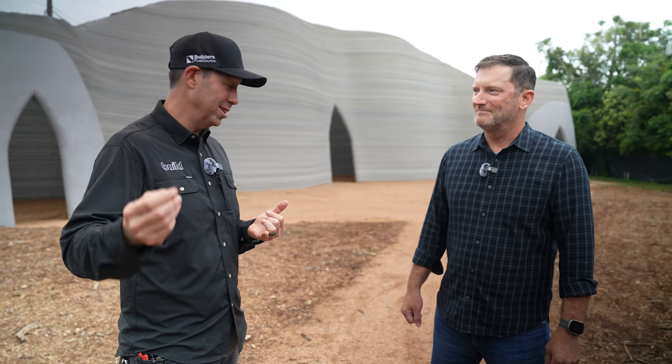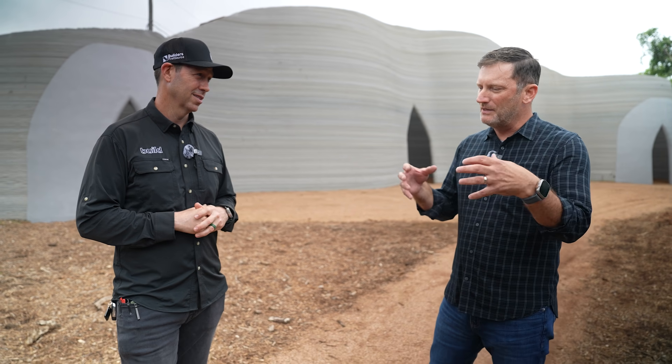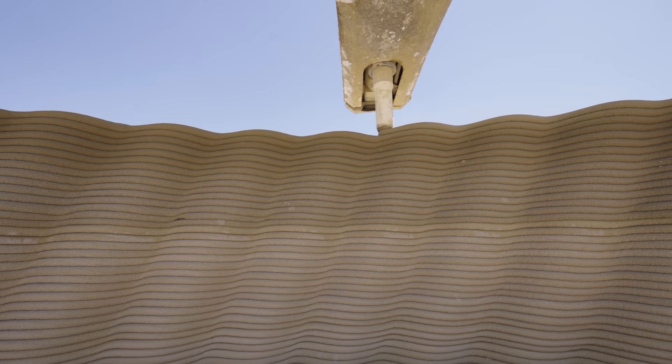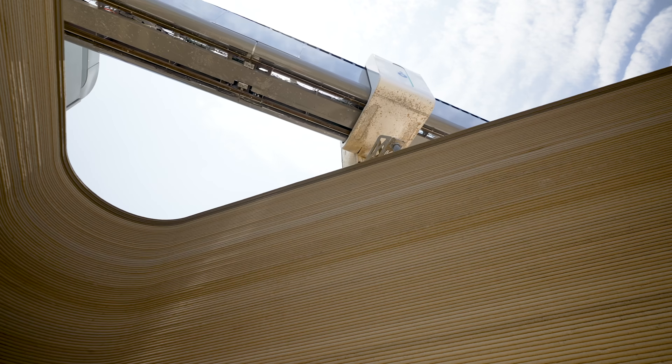ICON has been in the news a bunch over the years because you guys have contracts with NASA. You're thinking about and already talking about printing these things on the moon. I suspect this new unit is going to have a lot to do with that. It's amazing how the technology feeds on each other. The moon printer is basically using the same version of LavaCrete, but sourcing materials from the moon.